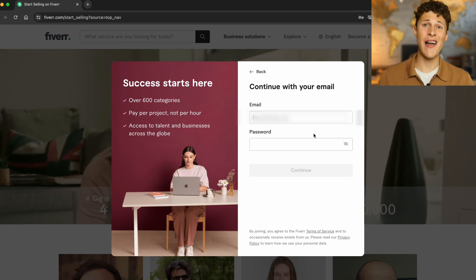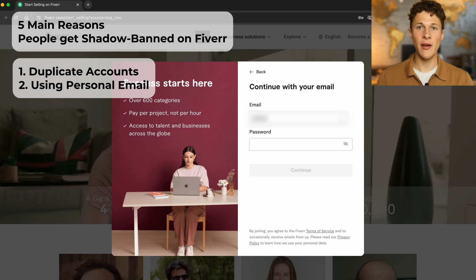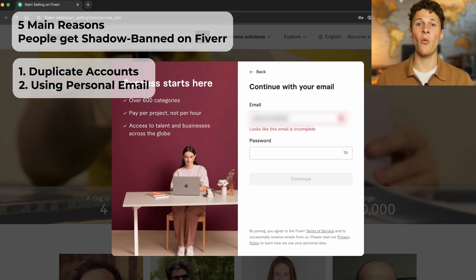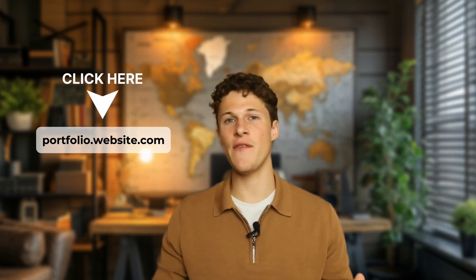Tip number two that will help you on Fiverr is to use a business email. While you can still sign up with a personal email, by signing up with a business email you're signaling to Fiverr that you're serious about freelancing. Fiverr will see it's a business email, which could mean you personally are a business — a good sign that you're serious about selling and not just a casual freelancer.